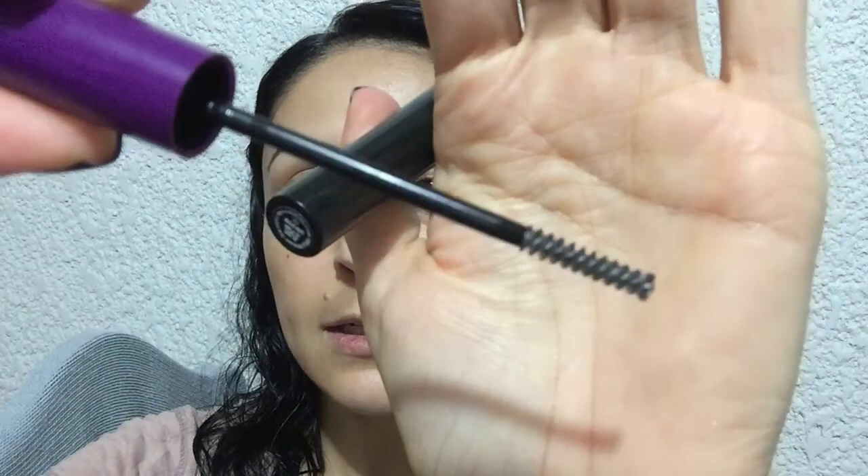At night, before you go to bed, I'm gonna show it to you. Here it is. This is a little wand. It's pretty transparent. It has some kind of an odor — I can't tell you exactly what it smells like.